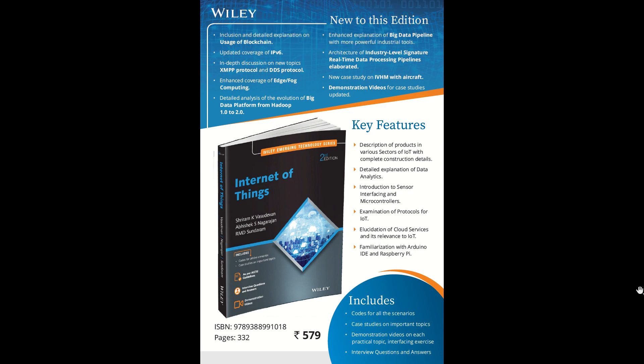Hello friends, this time it is not a technical session — instead we have a technical review for the book that has been released recently. This Internet of Things book is authored by me and my good friends Sundaram and Abhishek. This is the second edition, published by the reputed Wiley, and we are getting this book out in the market shortly.